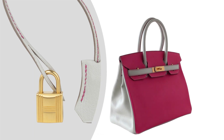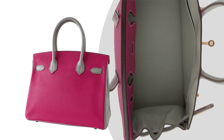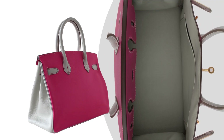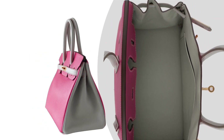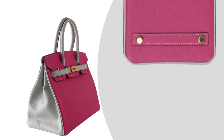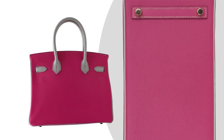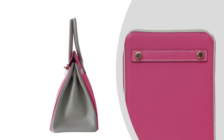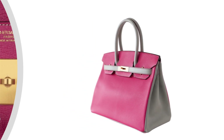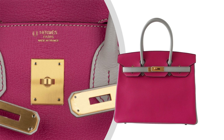Indulge in the allure of the guaranteed authentic Hermes Birkin 30 HSS in the rare and sought-after combination of Rose Shocking and Grizz Pearl. Experience the joy of owning a piece of Hermes history and showcase your discerning taste and appreciation for exceptional craftsmanship. With its versatile design and timeless appeal, the Birkin 30 HSS is a true fashion icon that transcends seasons.